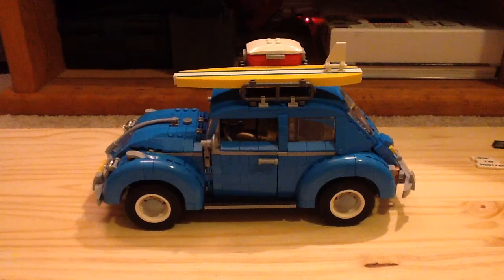What is up guys, it's the channel of Lego More with another Lego Creator Expert set review. This is set number 10252, the Volkswagen Beetle. It's rated for ages 16 and up, has 1,167 pieces, and retails for $100 here in the United States.